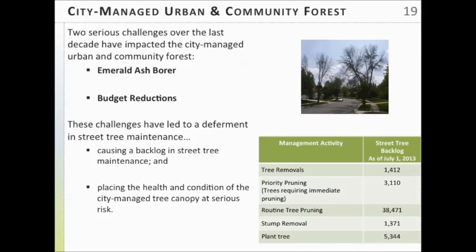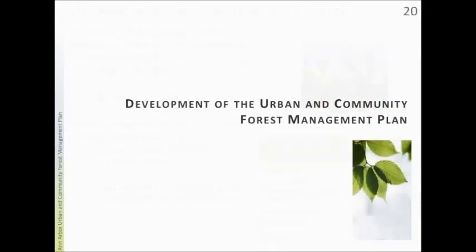Those two challenges had a big impact on the city-managed population, leading to a deferment in maintenance and placing the health and condition of our urban and community forest at risk. Specifically for street trees, we have a backlog in maintenance activities — the biggest issue being routine pruning. We have about 38,000 trees that need some type of routine pruning, and it's something we need to start addressing.